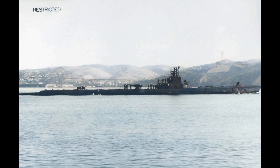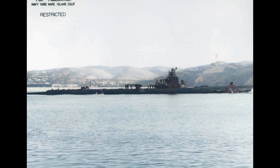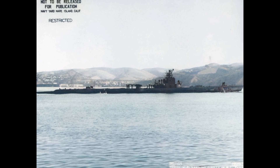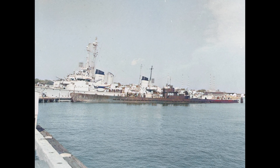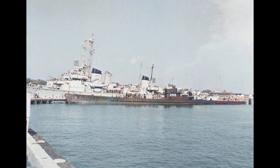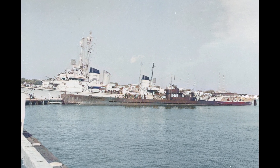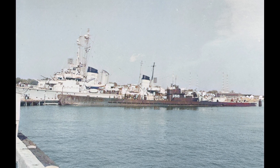American submarines operating in the Pacific with 400-foot operational depth sank 1,178 Japanese merchant ships. German U-boats sank 2,079 Allied merchant ships total, but required 709 submarines and 28,000 dead submariners to achieve it. American subs achieved 40 times the sinkings per casualty — 22 percent of German total tonnage — using only 288 submarines with a 16 percent casualty rate. The Pacific submarines could dive deep enough to escape; Atlantic U-boats couldn't.